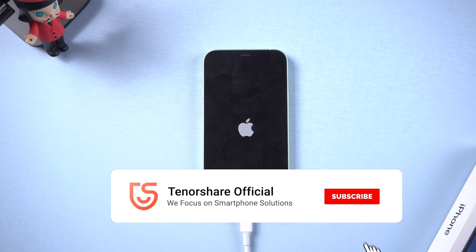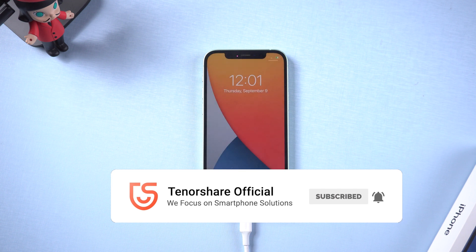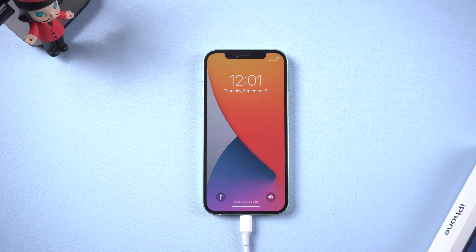That's it! Subscribe if this helped, and don't forget to share this video with your friends. See you in the next video.